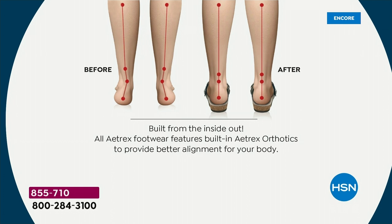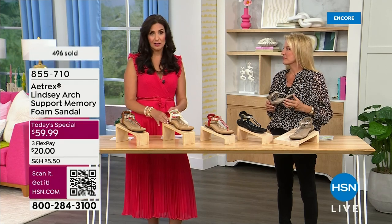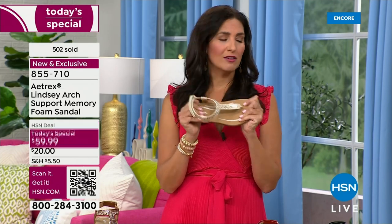We look at orthotic shoes and go, oh, those are kind of ugly, I can't wear those. And some of them are uncomfortable. Some tell you to wear it for an hour on day one, two hours on day two, and you have to gradually increase because they're so uncomfortable and you have to get used to it. Not with Atrix. You slide into an Atrix and you immediately start to feel the difference — you feel the shift in your body — but they're also really comfortable to wear.